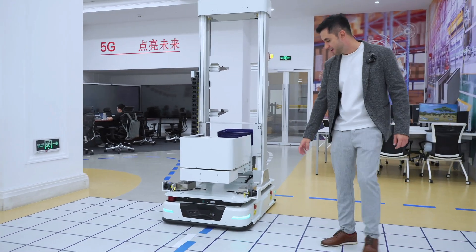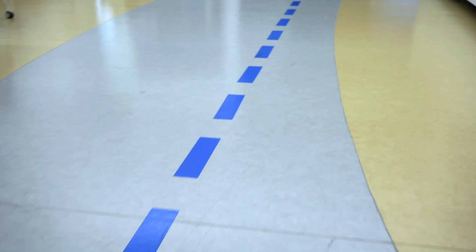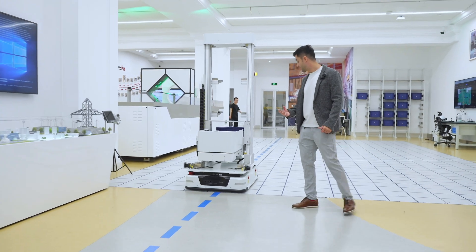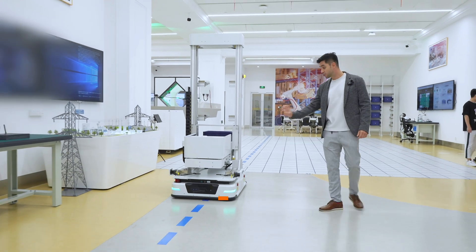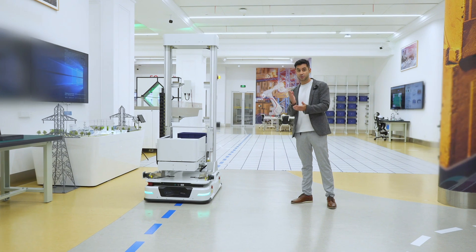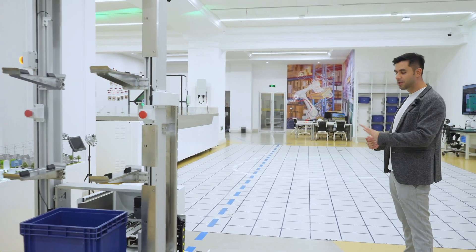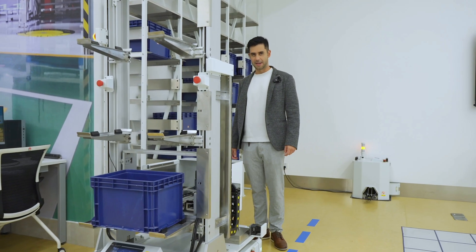We can see it moving all around the place, using a predetermined route to follow. There are blue lines all around this lab and it is actually the route that it's following. When we're talking about machines, safety comes first. I got too close to the transportation machine — it has moving sensors and it stopped right on time to avoid any kind of accident. Just because I was passing by and it detected someone crossing, it avoided the accident by simply stopping.